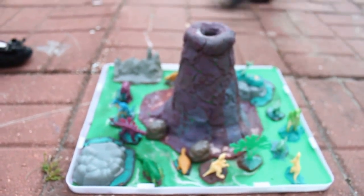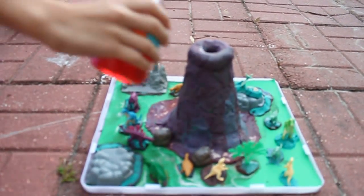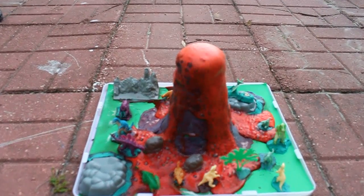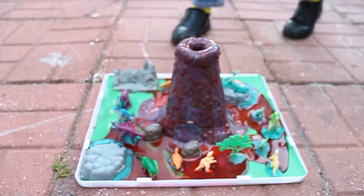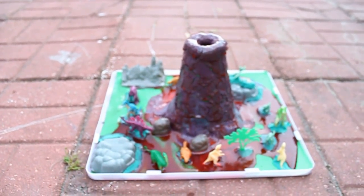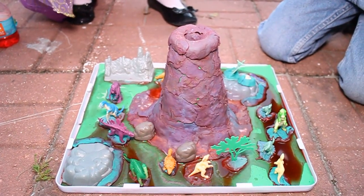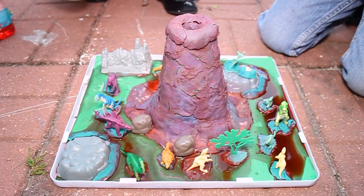Okay, so it's time for our volcano to erupt. Here it goes. There's another one! Awesome. Hi everybody, this is the project of CC — volcano. We made this. This is her idea.